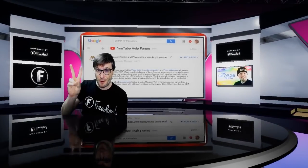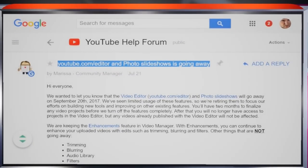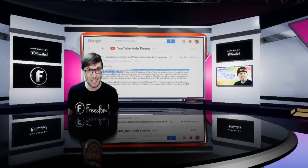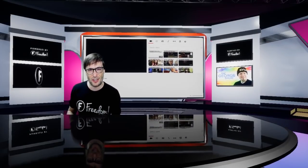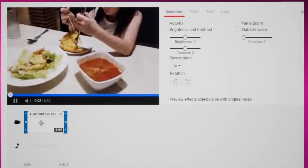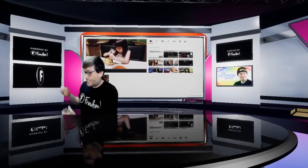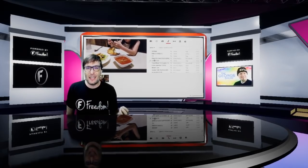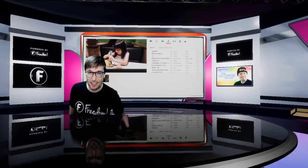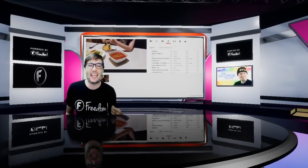YouTube is removing two features from the platform in one month. The video editor is going away as well as the photo slideshow creator. Those will be gone on September 20th, 2017. The YouTube editor lets you create videos with multiple audio and video tracks right on the YouTube platform. Just go to youtube.com/editor and you'll see what you see behind me. You have until September 20th to play with it before YouTube shuts it off permanently, because they say too few people are using it to justify maintaining the tool.